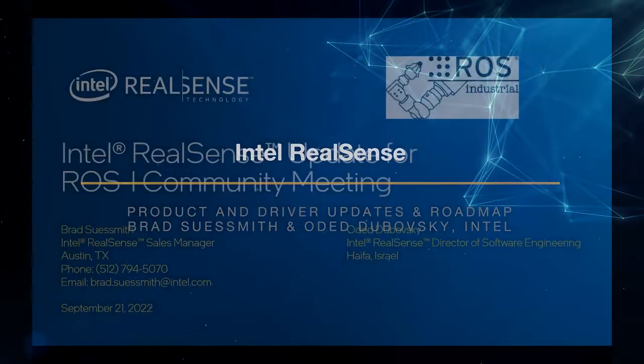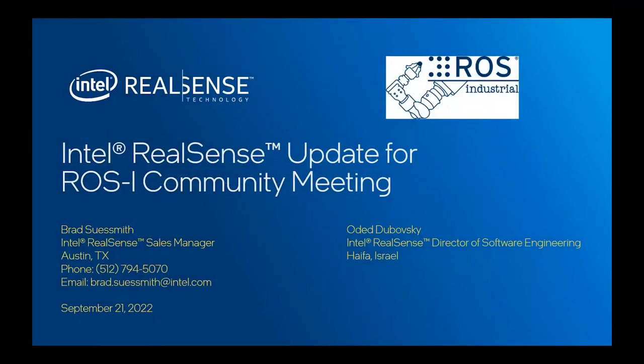Good morning, everybody. I hope you'll find this interesting. I've only got five slides — four from me and one from Oded. I think we'll hopefully spend most of the time on Oded's slides, so I'll go through mine quickly. As Matt indicated, I'm a RealSense sales manager for Intel. I'm based in Austin, Texas, and robotics is my primary market focus. I've been working with the Ross Industrial team for probably four years now.